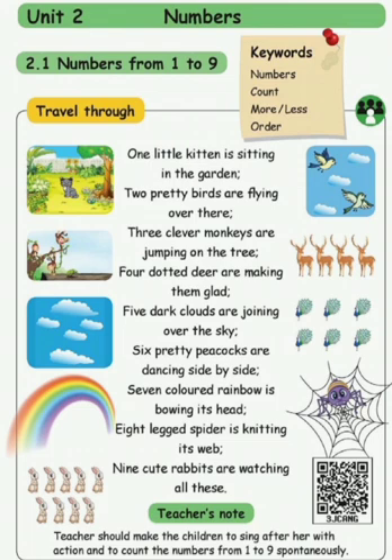Five dark clouds are shining over the sky, six pretty peacocks are dancing side by side, seven color rainbow is bowing its head, eight legged spider is knitting its web, nine cute rabbits are watching all this.